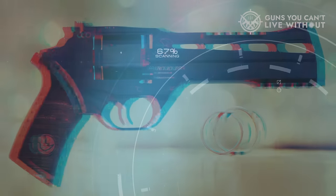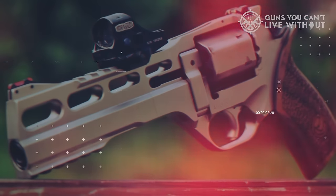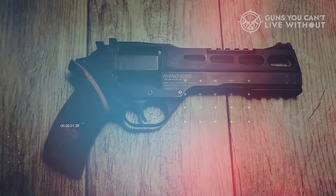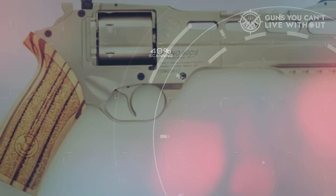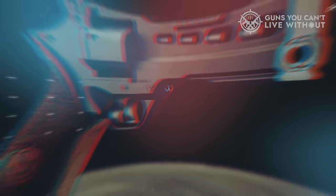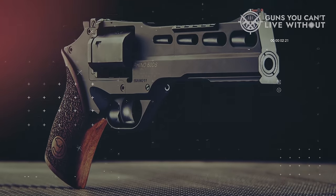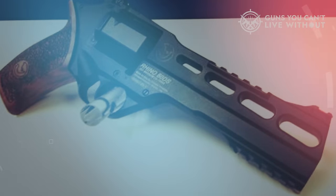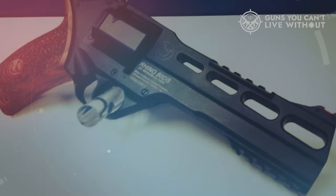Consequently, the Chiappa Rhino excels as a target-shooting firearm and occasionally makes appearances in shooting competitions. Constructed primarily from lightweight anodized aluminum with significant cutouts in the barrel shroud, the Chiappa Rhino weighs just over 2 pounds despite its extended barrel. Notable features include fiber-optic night sights, a modified sport shooter hammer with a race-gun grip profile, and a short Picatinny rail on top for attaching a red-dot sight. The overall result is a revolver that offers a distinctive and innovative shooting experience.